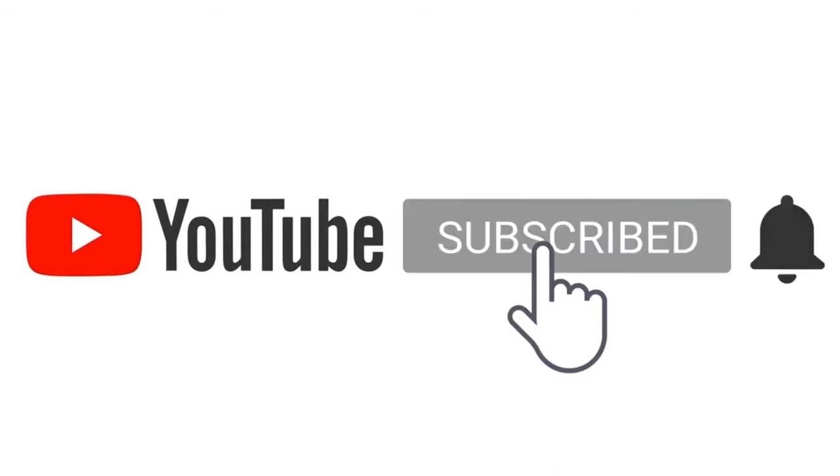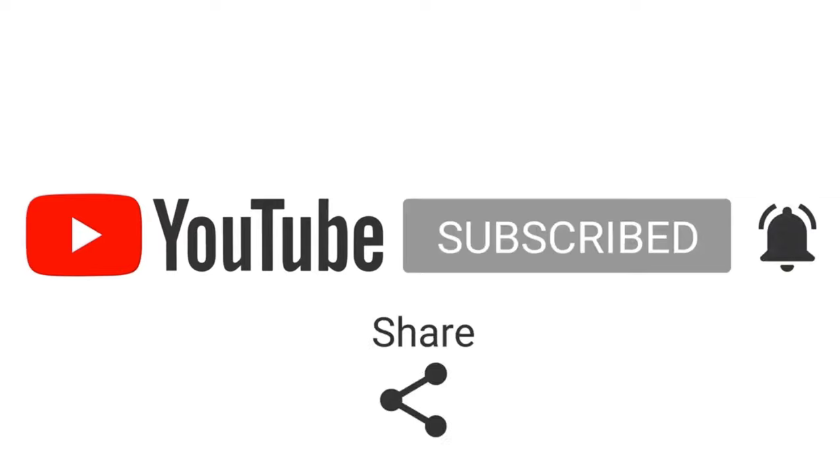Click subscribe and click the notification bell, like, comment, and share.